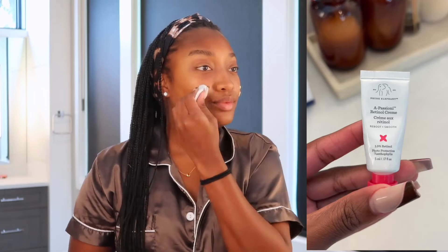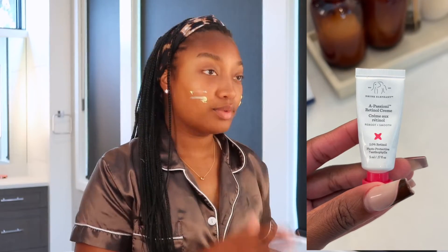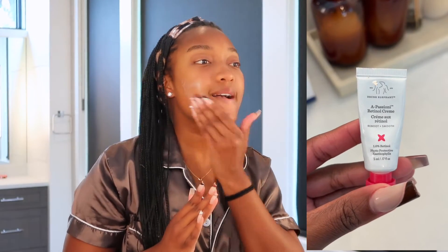Now speaking of newest obsessions, this is going to be the Drunk Elephant A-Passione Retinol Cream. I love this one and I love retinol because I feel like it really does help with fine lines and brightness. The only thing is it does not smell good — it just kind of stinks — but it's amazing.